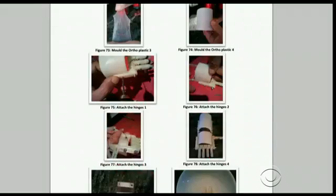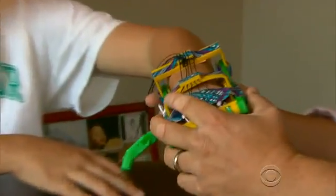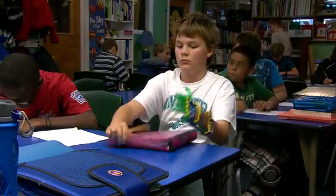The assembly instructions were posted for free on the internet, so someone like Paul McCarthy in Marblehead, Massachusetts could print it. He took the idea to his son. I thought it was a little crazy. He was like, we can print all these fingers and then clip them all in — it was a little too much.